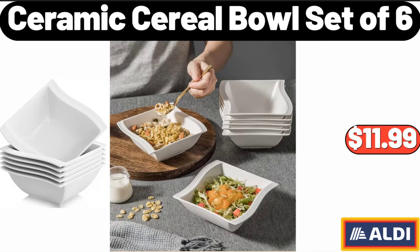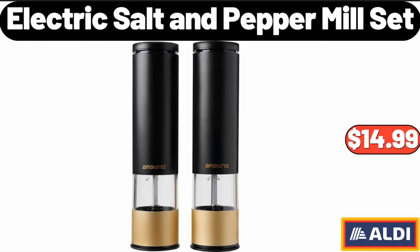Ceramic Cereal Bowl Set of 6, $11.99. Electric Salt and Peppermill Set, $14.99.